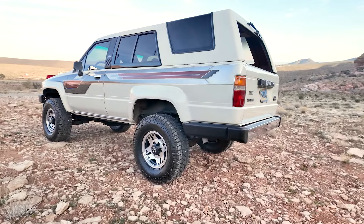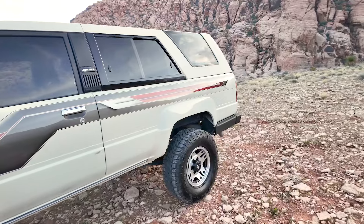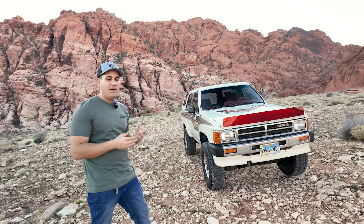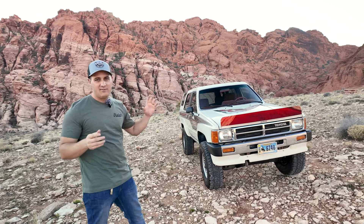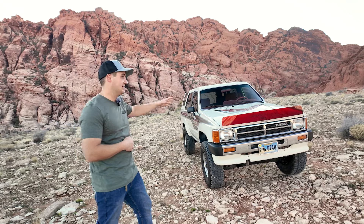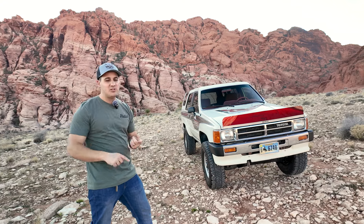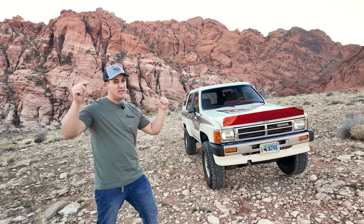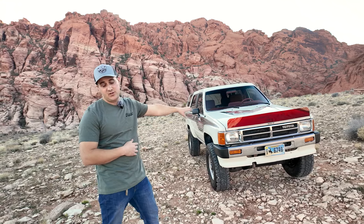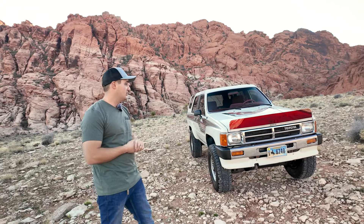Probably the first thing everybody's going to notice is the paint job. This is a factory decal kit — I haven't been able to find any real information on these decals, but if you find old 4Runners, they all had some crazy decal package. I keep saying decal, but these are not vinyl — this is painted-on pin striping and stripes. You find a different variation of these stripes on a bunch of different vehicles, so I'm not sure if this was a dealer option or a factory option. Somebody in the comments will probably correct me.